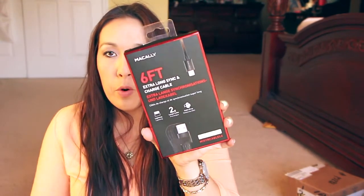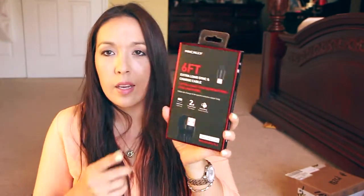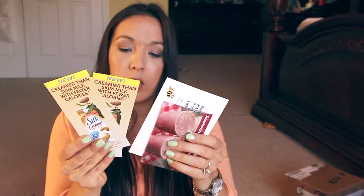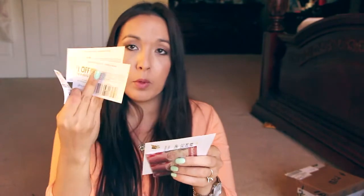Next is a power cord — this is a six-foot lightning cable, so I'm not going to open it. And then another BuzzAgent item: this is for Silk cashew milk. They sent a free product coupon, a couple $1 off coupons, and some recipe cards. And then the last cord is another power cord.